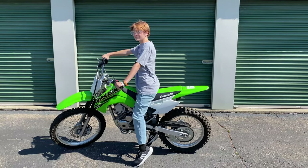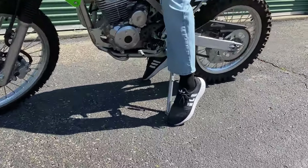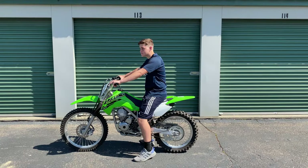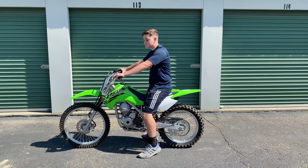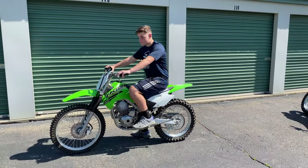The KLX140 RF has a seat height of 33.9 inches. This bike's too big for Chase — he's all the way up on his tippy toes struggling to keep the bike up. Garrett however is a perfect fit for this bike. He can reach the ground comfortably with both feet and the angle of his leg and ankle is fine.